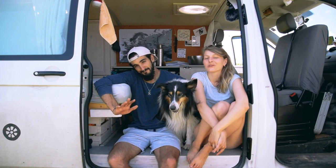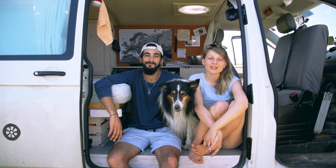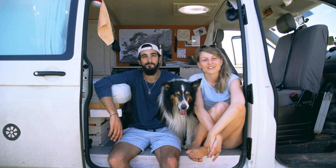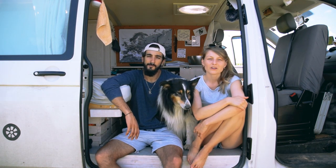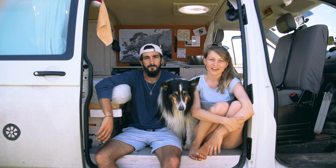Hi, we are Vicky, Cleo and Antonio and we are trying to live a sustainable lifestyle while traveling the world in our self-converted camper van. In today's video we will share two years of experience and all our knowledge about water in a camper van.